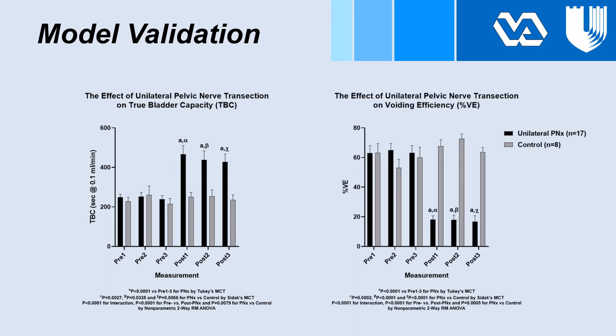The second graph shows voiding efficiency on the y-axis and voiding sequence on the x-axis. Voiding efficiency decreased by 71% in our unilateral pelvic nerve transection rats, which was not seen in the sham control rats.